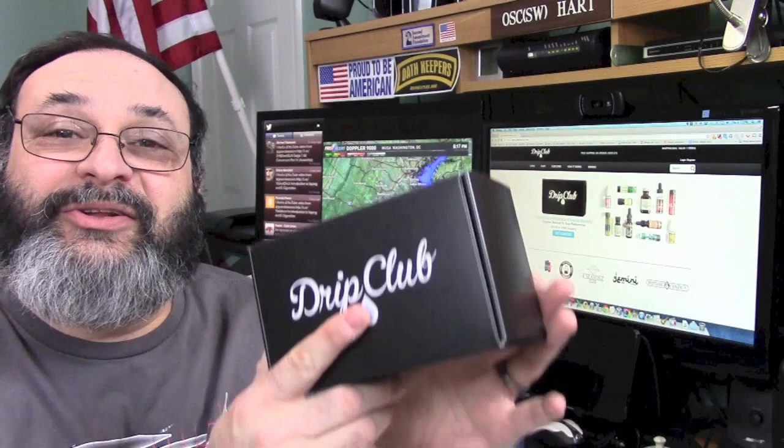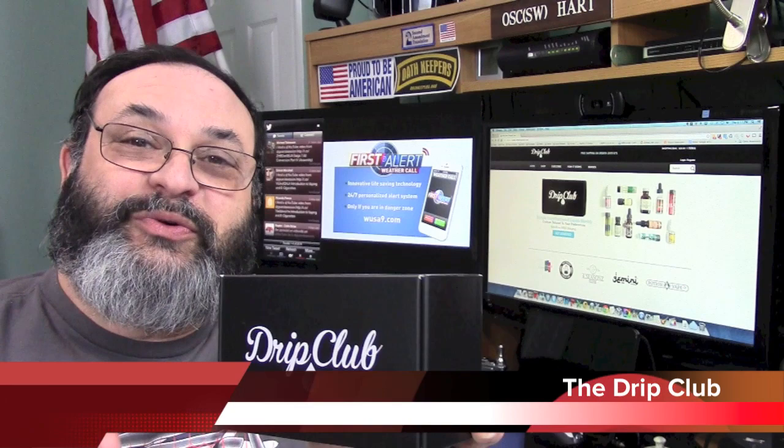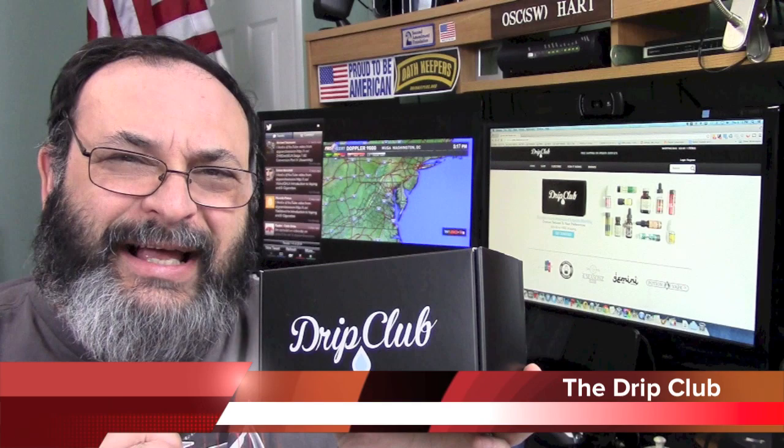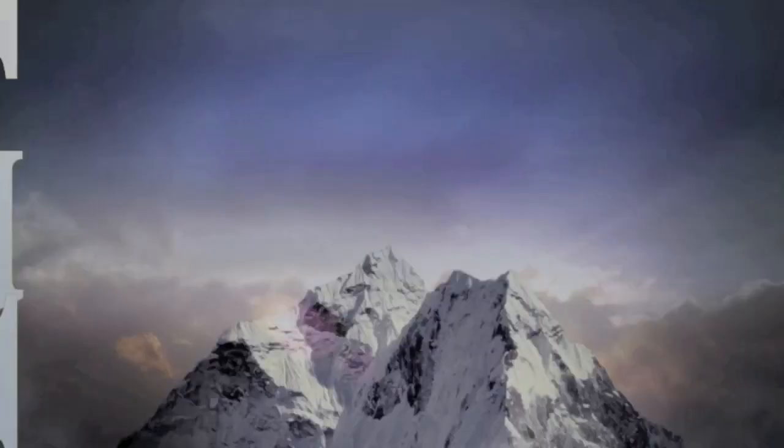Fred here, welcome back to the Gear Obsession channel. In this episode, we are going to be taking a look at a really cool club called the Drift Club. You want to stay and watch this whole video because I'm also going to give you a promo code that you could use to get 20% off your first month, and we're going to have a contest. So stay tuned.